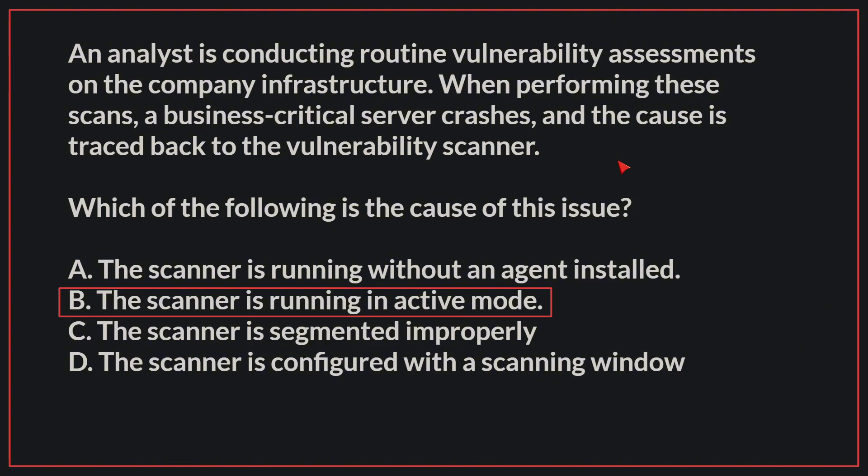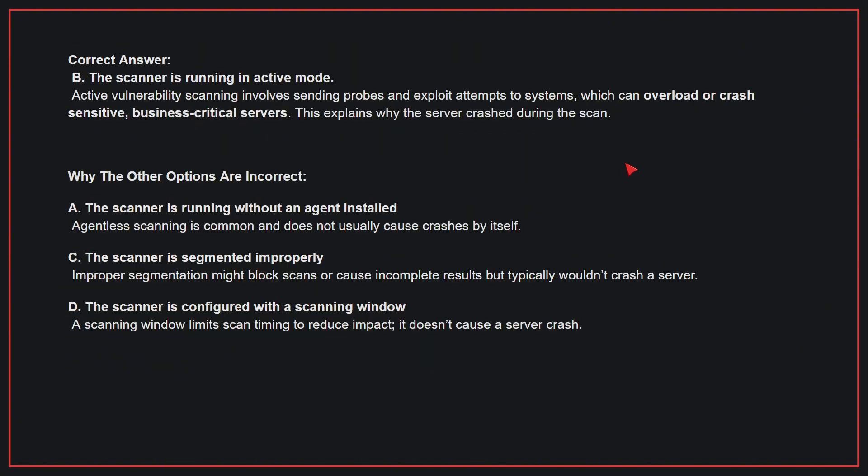The correct answer is B: The scanner is running in active mode. Active vulnerability scanning involves sending probes and exploit attempts to systems, which can overload or crash sensitive business-critical servers. This explains why the server crashed during the scan.